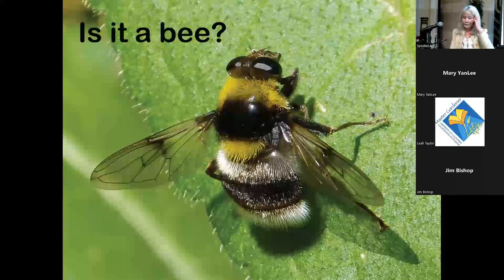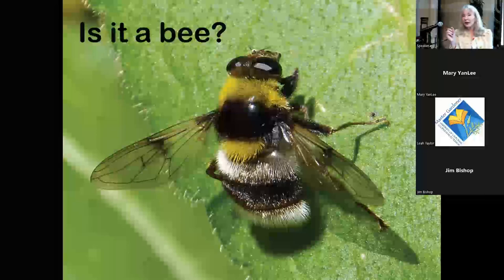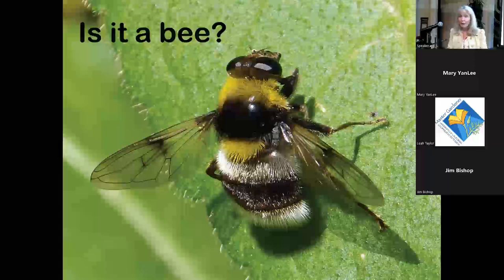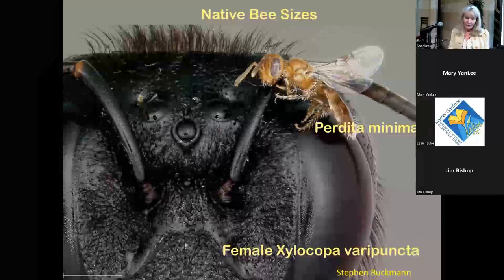Syrphid flies are awesome things to have in the garden. If you see little tiny striped fly-like insects around your plants, those are beneficial — their larvae can eat about 1,200 aphids each before they pupate, making them excellent natural pest controllers.